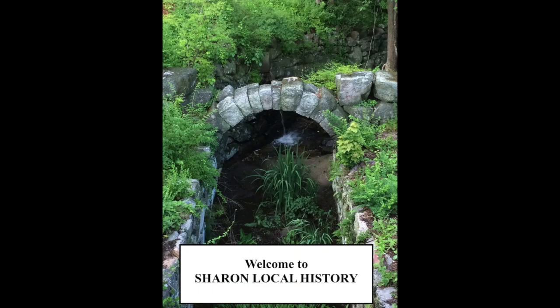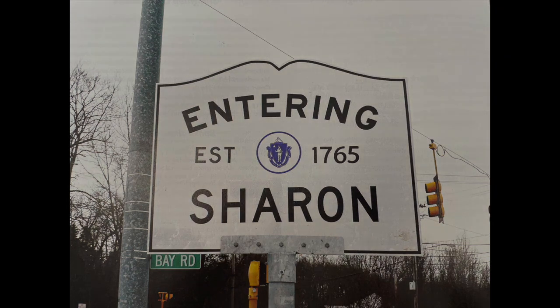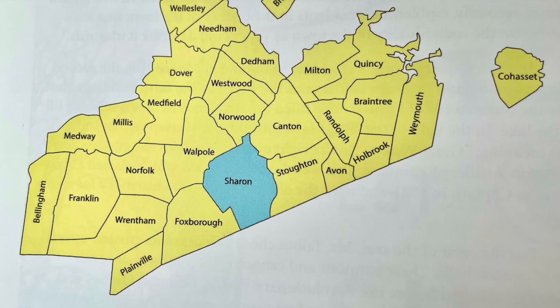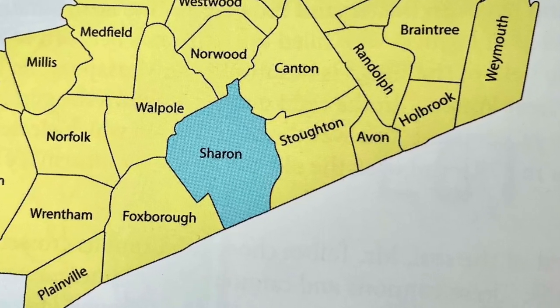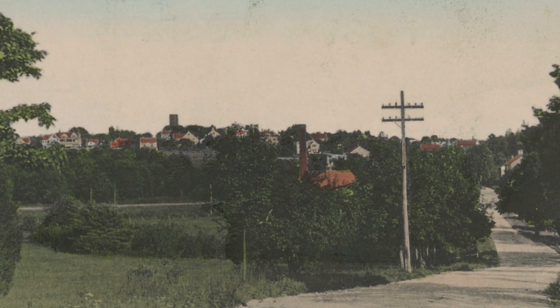Hello and welcome to Sharon Local History. We are talking about Sharon, Massachusetts, and in this video I will introduce you to some of the more famous postcards that came from Sharon. Most of them are from the early 1900s.